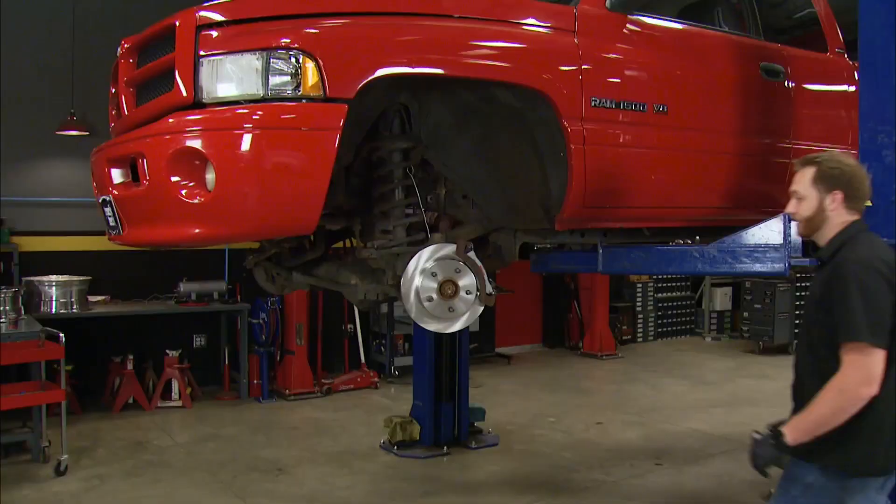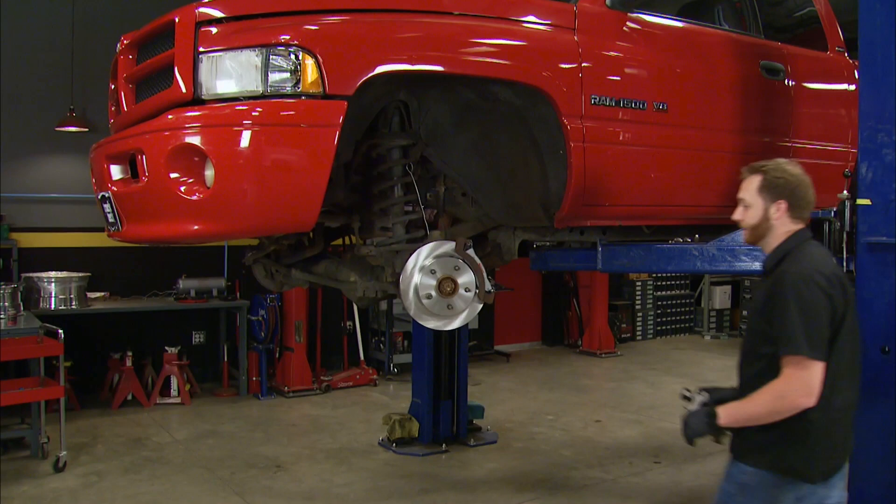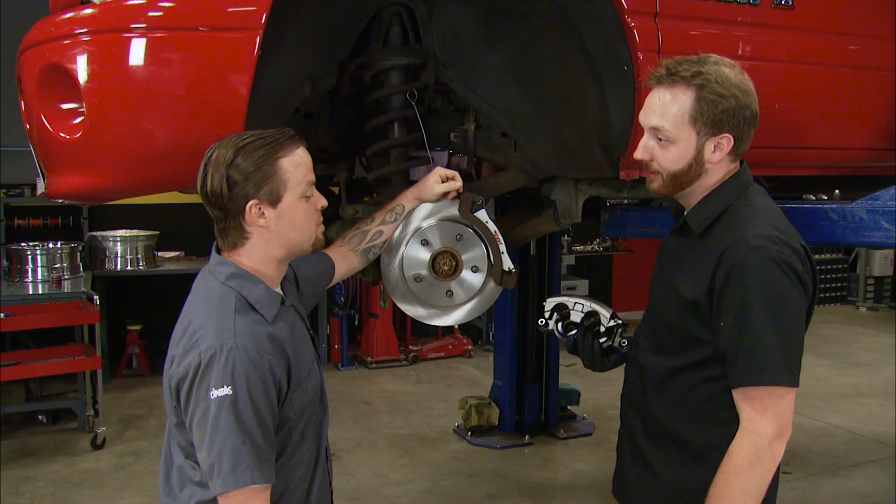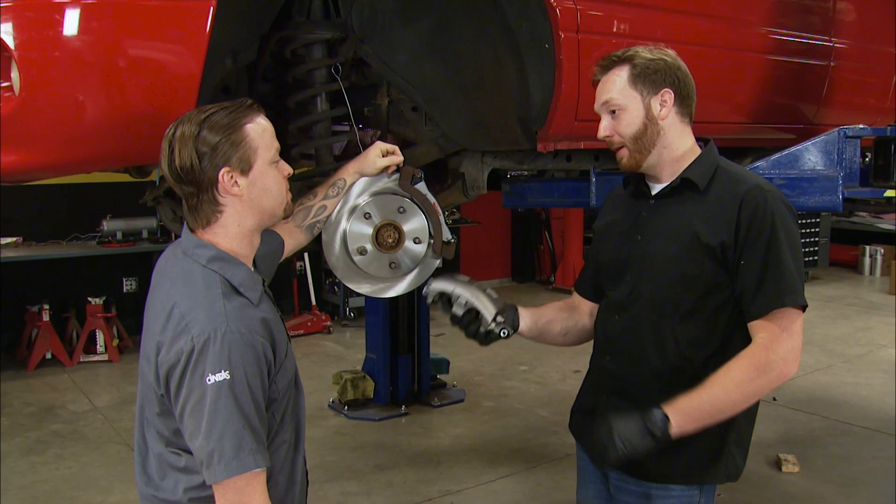Before putting on the new calipers, one concern is that they'll rust over once the truck hits the road. The oil coating on them will stop rust for maybe a day or so. The deal: since you don't like getting your hands dirty, you paint the calipers and the rear brake drums, and I'll take care of the rear brakes — deal. You're the one with the gloves on.